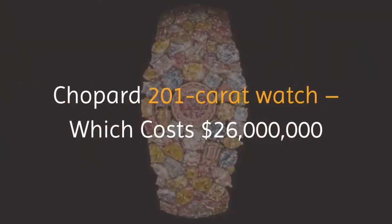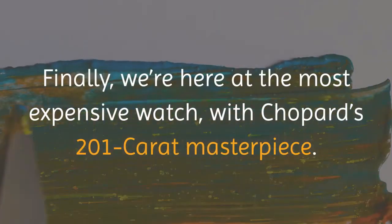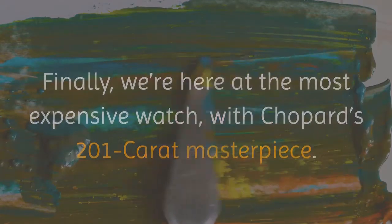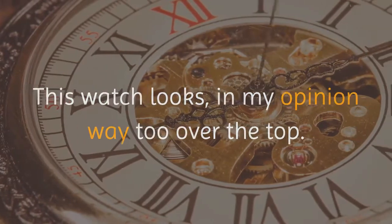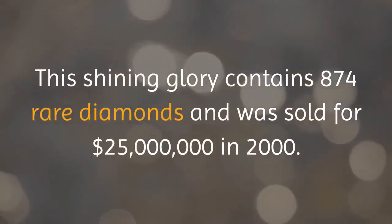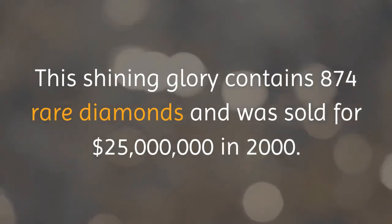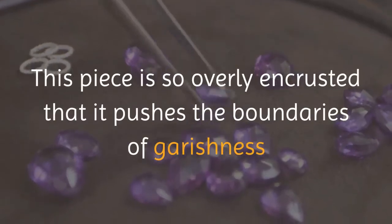Finally, at number one, we have the Chopard 201 Carat watch, costing 26 million dollars. This 201 carat masterpiece contains 874 rare diamonds and was sold for 25 million dollars in 2000. This piece is so overly encrusted that it pushes the boundaries of garishness.